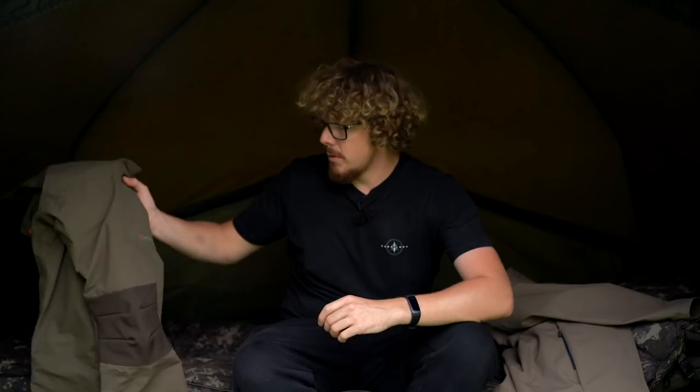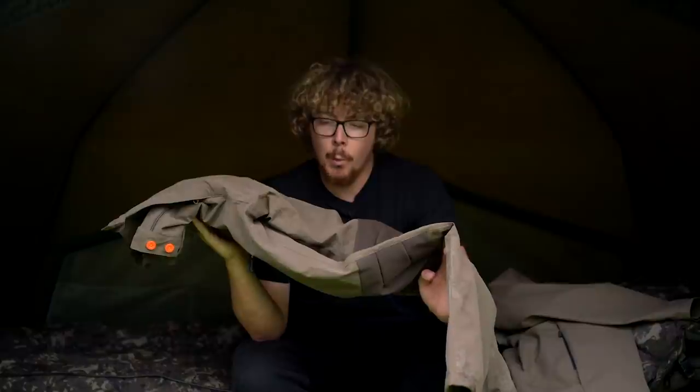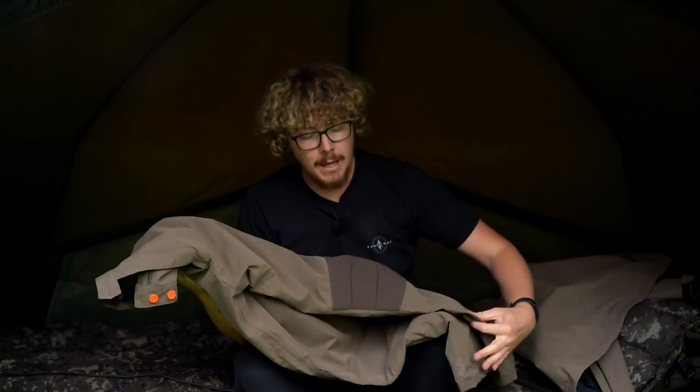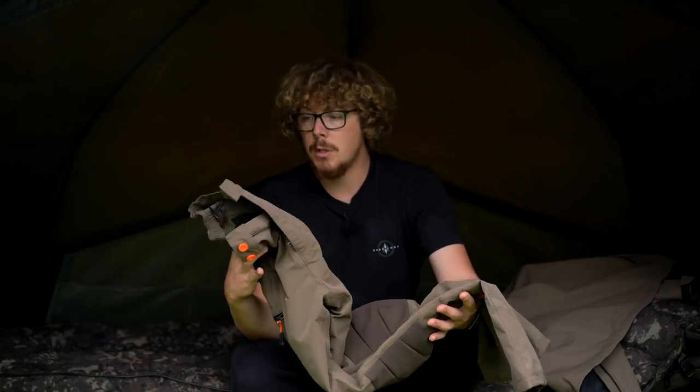Moving on to the trousers — these are the Propus trousers, coming in at £50 as of filming. These are a slightly different material: 100% polyester with a TPU membrane and a brushed finish. Colour-wise it's pretty much a perfect match to the jacket. The rating on these is 3,000mm hydrostatic head, so not quite as robust as the coat but still plenty for showers, and 3,000mm breathability, making them very breathable.